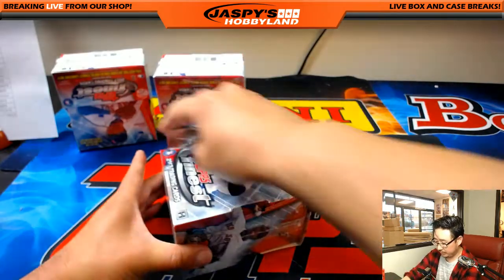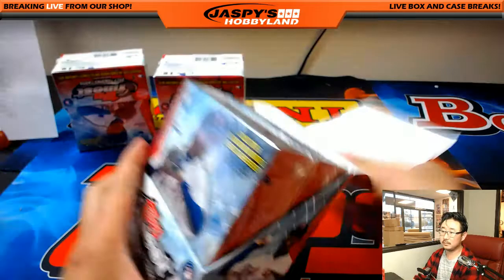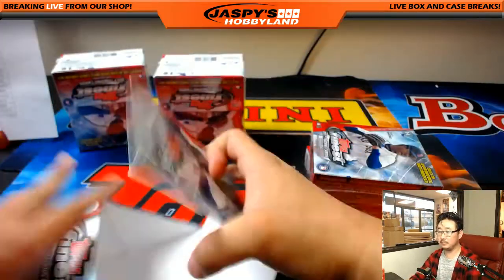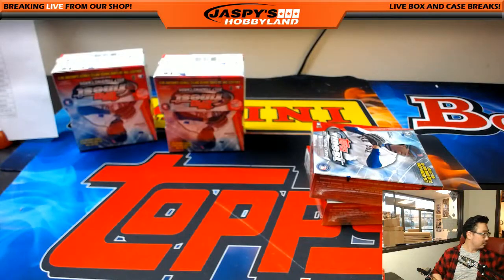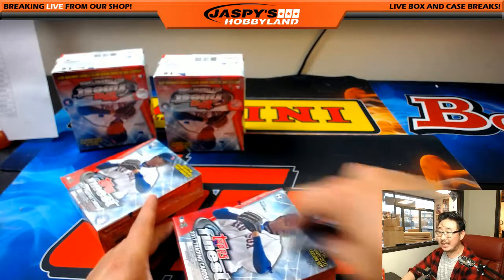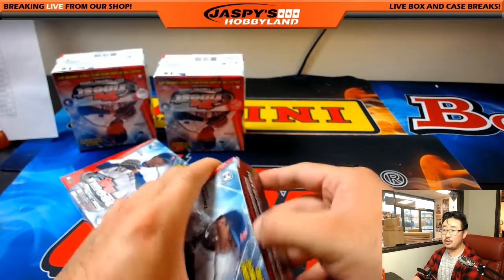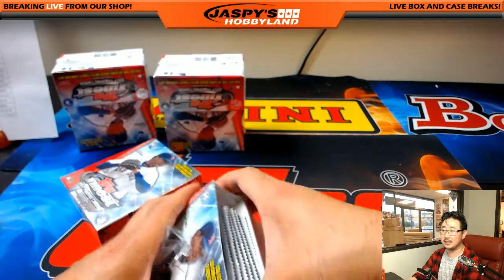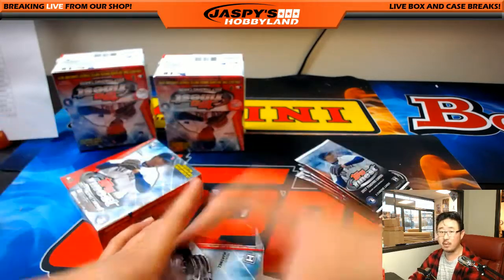Another nice box in the books. Let's get to the next one — JazPiesHobbyland is our Twitter, JazPiesHobbyland.com is where you can get into the breaks. Three boxes to go — good luck everybody.